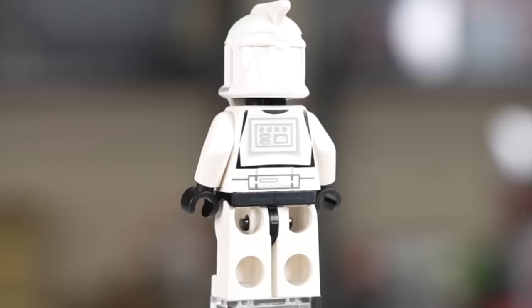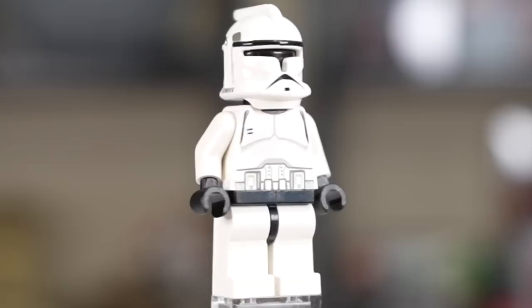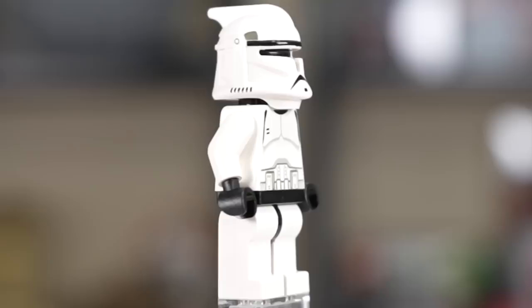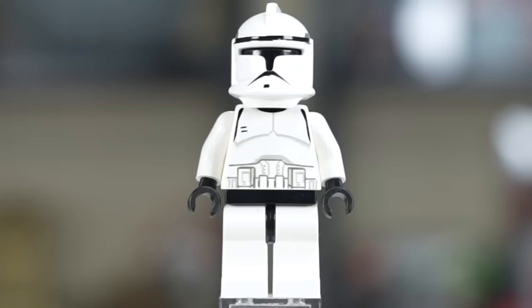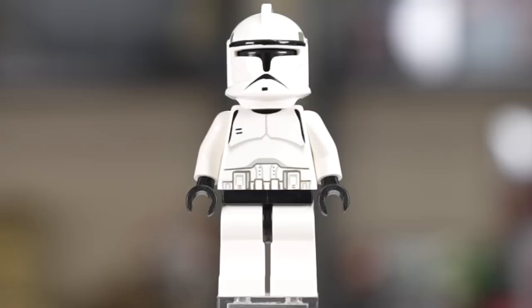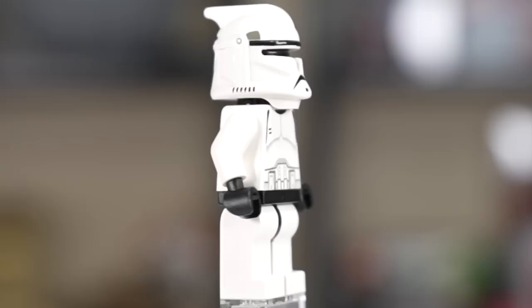Speaking of Clone Troopers, here's the one included in the set. It is the original 2002 design, only ever used in those early years of LEGO Star Wars, and this is the only variant they ever released. They never did any special printing on these guys, any different colored versions — just plain white, regular Phase 1 Clone Troopers. You'll notice that some of them have slightly different printing for the helmet print, which would essentially be caused by the printer using two different paths to print both sides of the helmet.